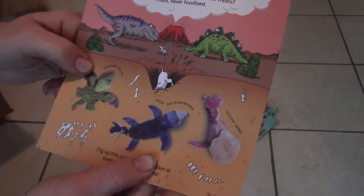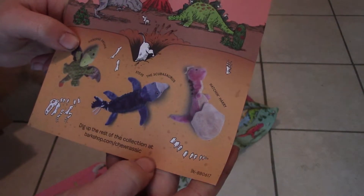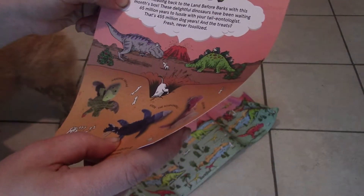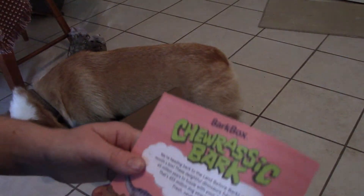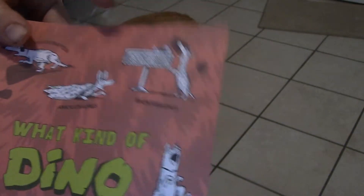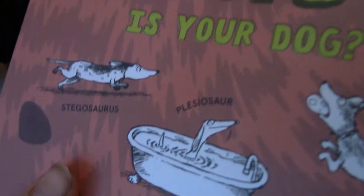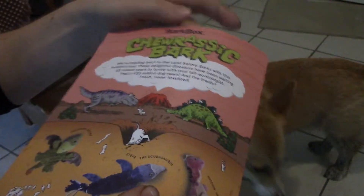Oh, and so the other toys: you've got Airborne Archie, Steve the Scubasaurus, and Hatch and Harry. That looks cool. Dig up the rest of the collection at barkshop.com/Jurassic. It says 'Jurassic Bark — we're heading back to the land before barks with this month's box. These delightful dinosaurs have been waiting 65 million years to tussle with your tailontologist — that's 455 million dog years.' Yes, Eowyn's eating the box — she went right to work, that's her favorite part. 'The treats, fresh never fossilized. What kind of dino is your dog? Velociraptor, Ankylosaurus, Brontosaurus, T-Rex, Myosaur, Stegosaurus.' Oh, I like the plesiosaur in the bathtub. Or Oviraptor. So no fun cutouts or anything, but that's cool.